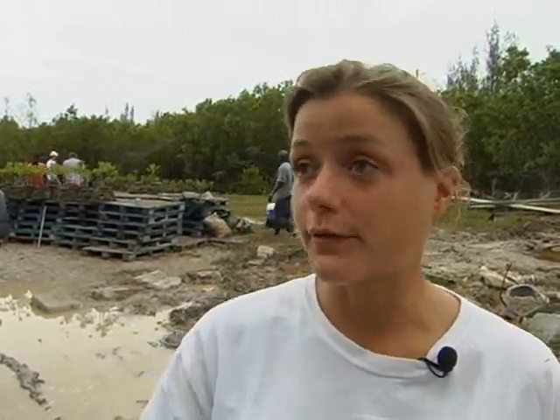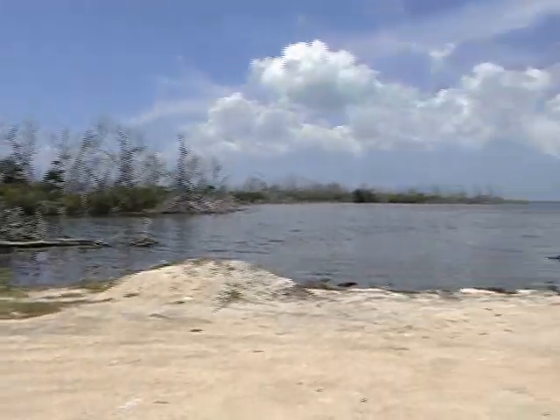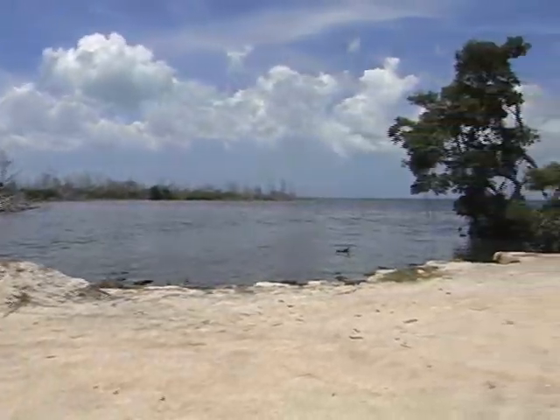We are here to try to restore the different habitats offered by the mangroves. Mangroves are a key element in any coastal environment because they provide coastal protection, nursery habitat for juvenile fish, and a lot of nutrients for the reefs.